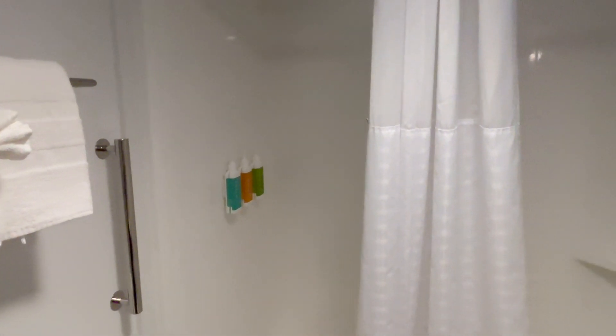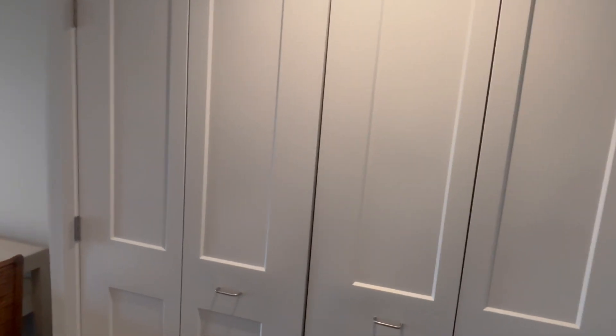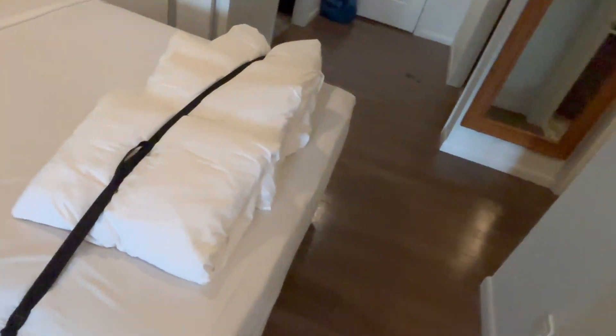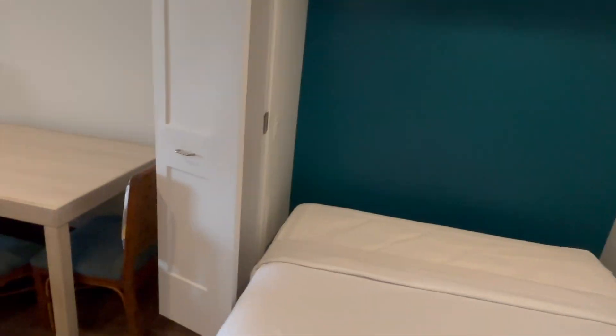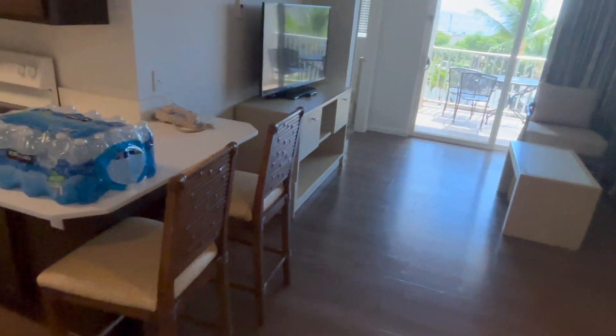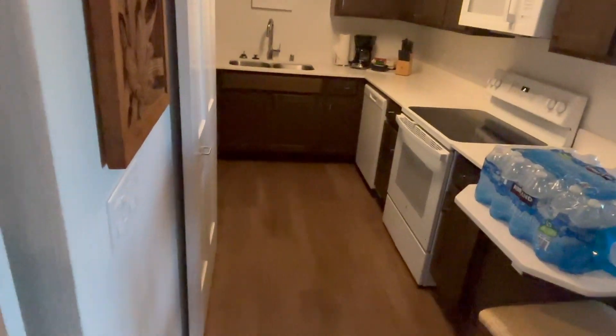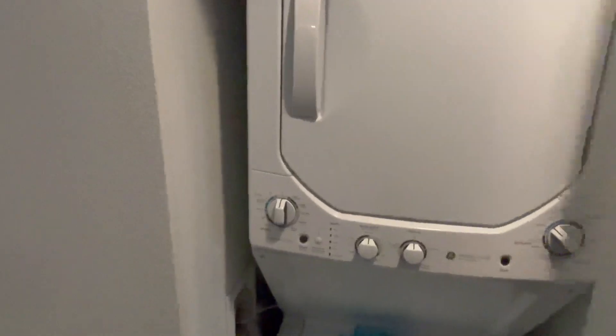What would a Worldmark be without a Murphy bed? Here you have it — you just open it up, and I can pull it down with one hand. It opens up and you can still walk by, so it doesn't require you to move any furniture. You have another queen-size bed, making it like a fourth bedroom. There's also a table that seats four, plus a breakfast nook, and a washer and dryer right in the unit.